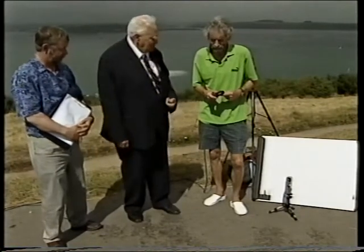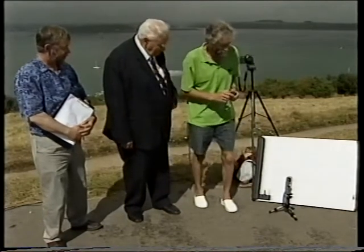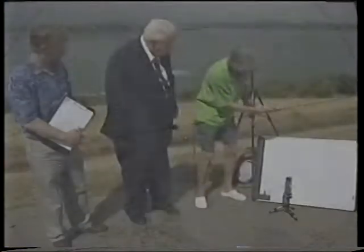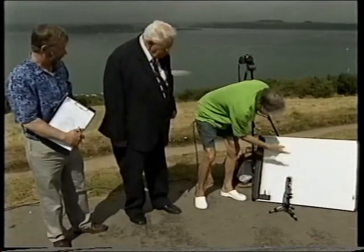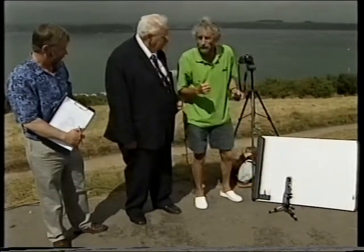Now Peter, what about your shadow bands? Well, these aren't cloudproof — they are more problematical. Where the sun is near totality and is almost a point source of light, the beam from the sun interacts with the oscillations in the Earth's atmosphere, and it causes these ephemeral features called shadow bands — light and dark bands that pass across the surface of the Earth. We're going to try and film these with a video camera, and I think we've got about a 2 in 100 chance of being successful, but it's worth a try.